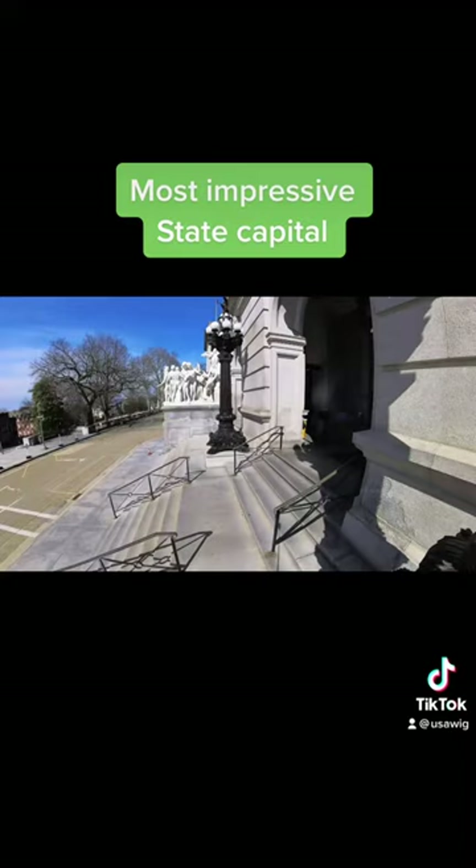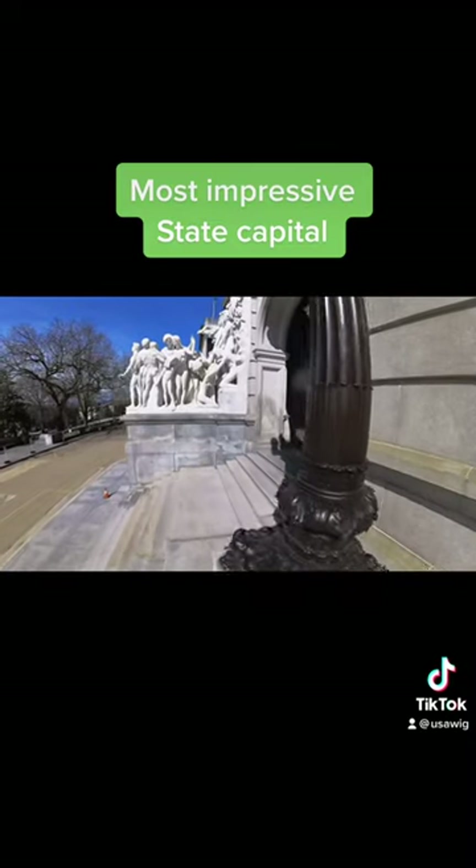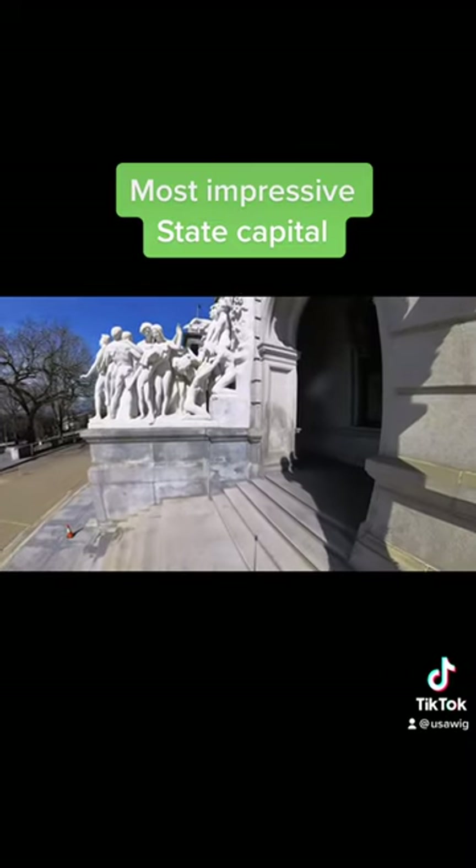The main rotunda features a 272-foot-high dome modeled after St. Peter's Basilica in Rome, which President Theodore Roosevelt once described as the handsomest building he had ever seen.